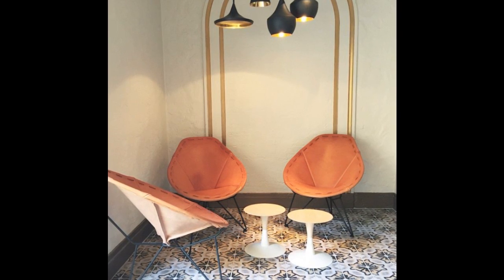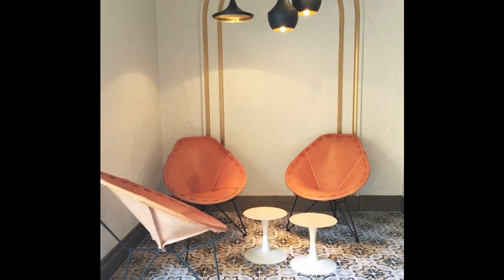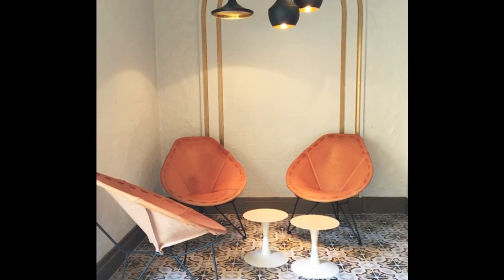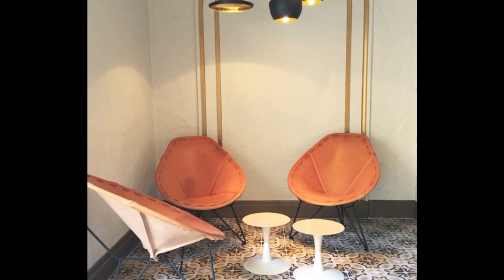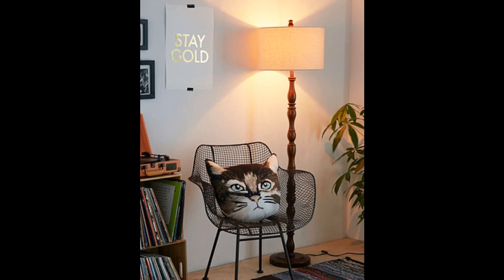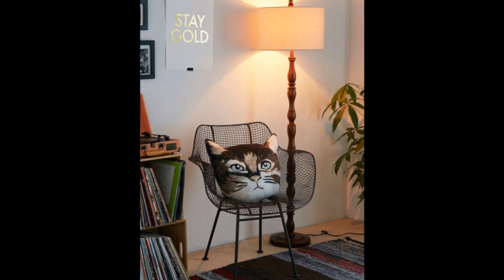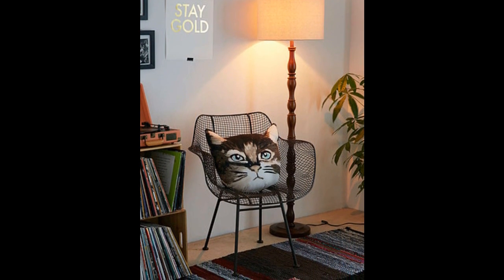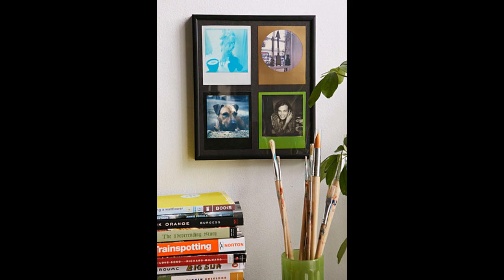19. Make it social. A 20-something home is often filled with people, whether it's your parents visiting, friends getting ready to go out, or just you and your four roommates. Seats that face each other are more conducive to conversation. 20. Don't be too serious. You don't want your bedroom to look like it did when you were a teenager, but that doesn't mean you have to model your place like your parents' house either. Nix the bedroom set and spend your probably-limited decorating fund on stuff you really love.